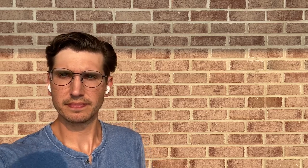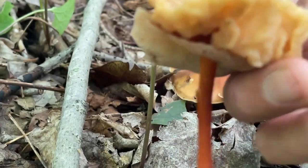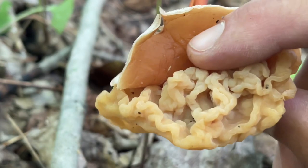I will quit waxing philosophical for the time being. Until the next video, I hope you guys are well. Stay safe. See you on the next one. Check out this — fungus on fungus action. Does that turn you on a little bit?